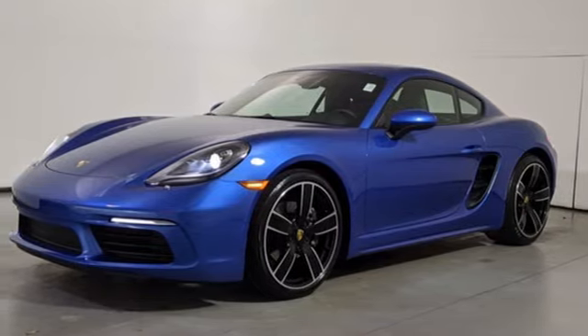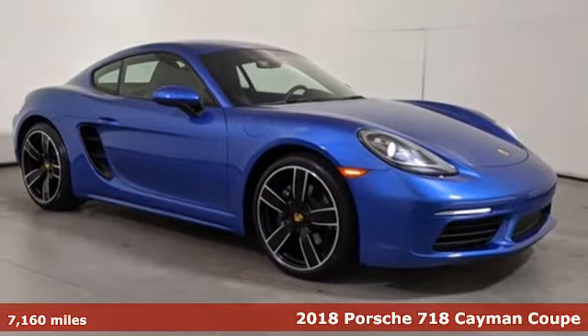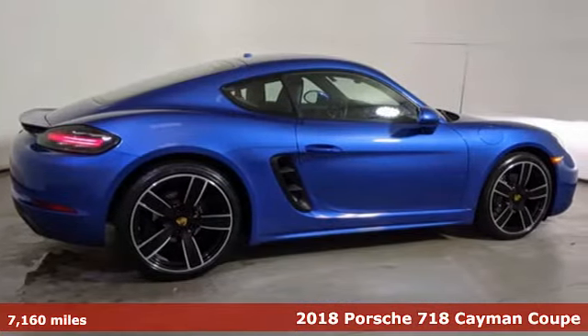It's a 2018 Porsche 718 Cayman. Porsche, highly intelligent performance. And with features like these, every drive's a pleasure.